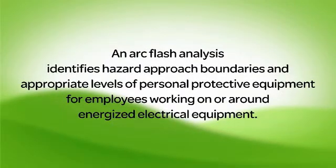The NFPA 70E standard reinforces the rule to de-energize electrical equipment before any work is performed on or near it. However, there are instances when work must be performed on live equipment. An arc flash analysis identifies hazard approach boundaries and appropriate levels of personal protective equipment for employees working on or around energized electrical equipment.